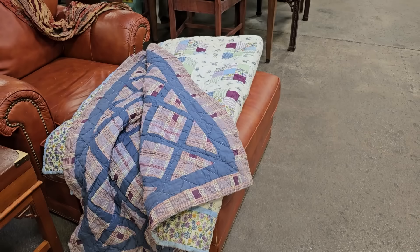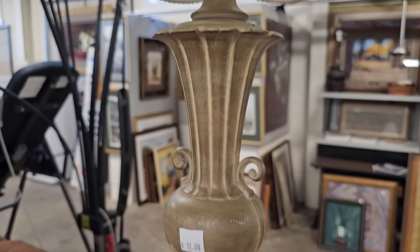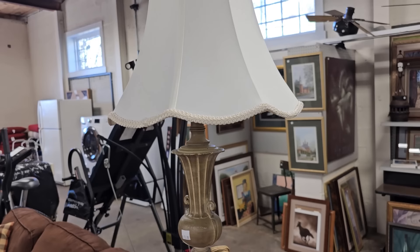Y'all know I love the lamps at the ReStores. This lamp is only $12. And I gotta tell y'all, I found a lamp base coming up that's just unbelievable. It's vintage, possibly antique — just a really unique find.